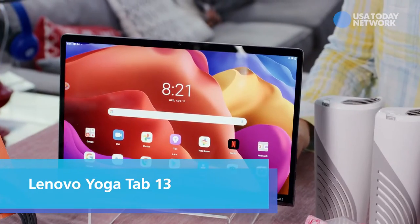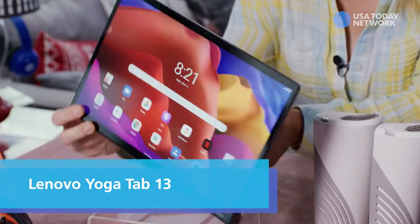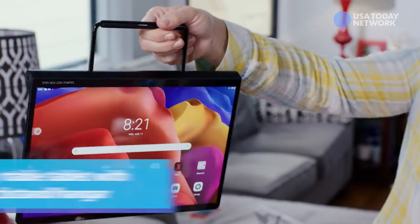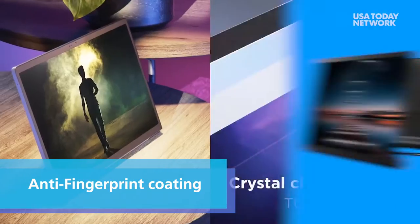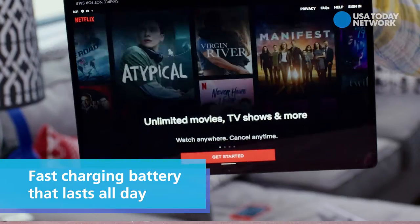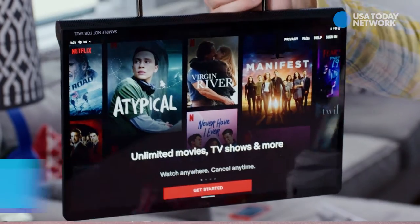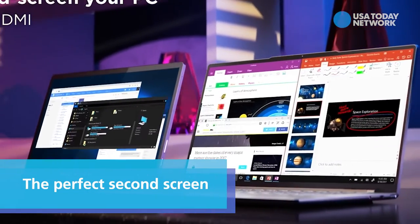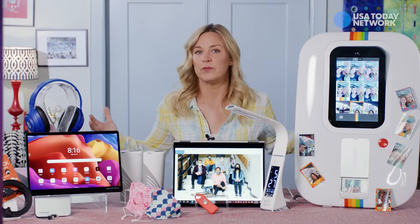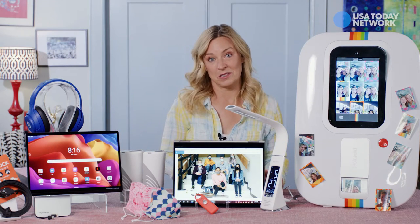This is the just released Yoga Tab 13. It's a portable tablet with a kickstand that doubles as a sturdy hanger. It's also in an anti-fingerprint finish. The high performance battery lasts all day and charges back up in minutes. It's really the perfect first or even second screen — portable home cinema streaming for days, for rewatching lectures, of course.